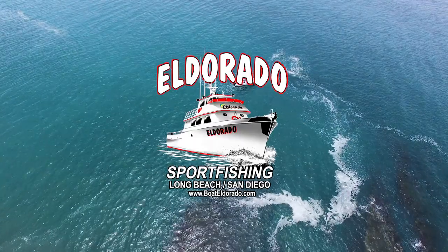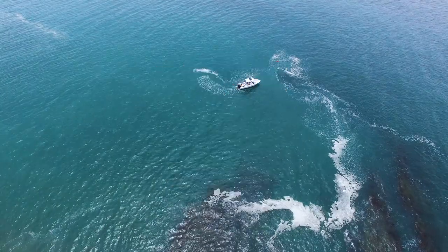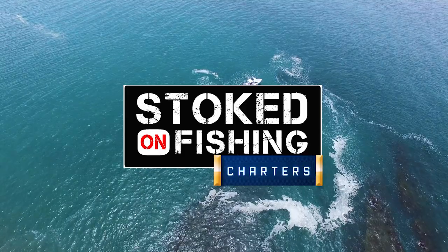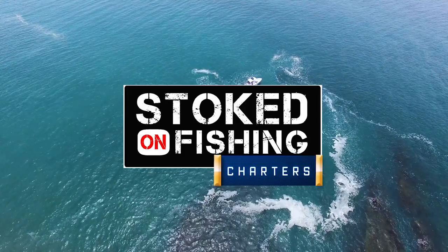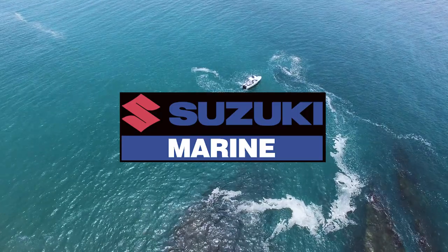And by Eldorado Sport Fishing, 85 feet of deck space for fishermen who want to have some fun in the sun and catch some fish. And by Stoked on Fishing Charters — fish the local islands and offshore banks out west or join us on one of our many adventures around the world. And by Suzuki Marine, offering the west coast the ultimate choice in outboard motors.